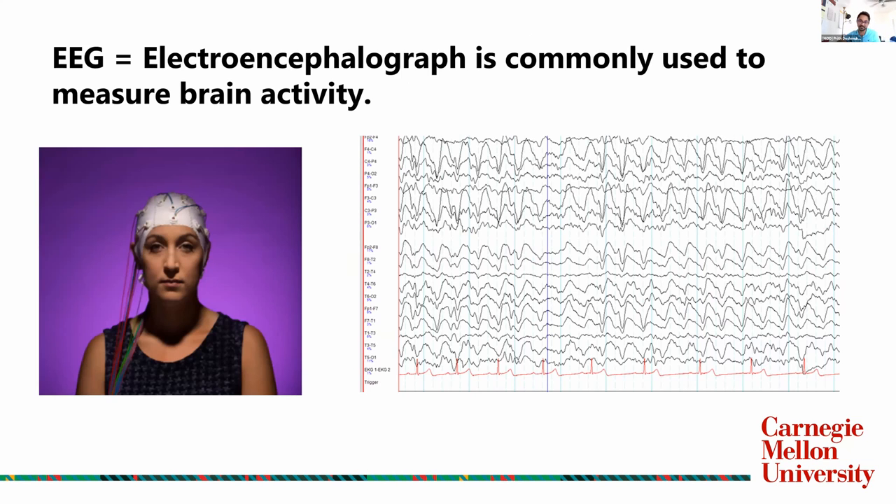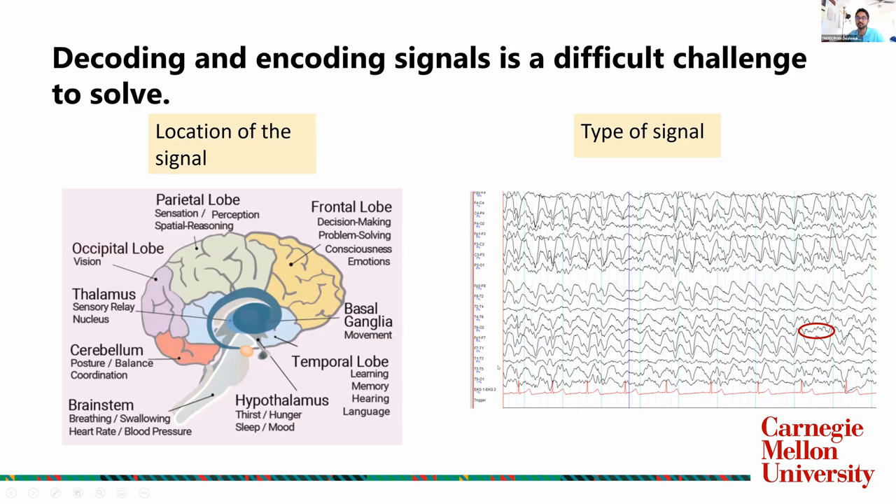You use EEGs — electroencephalographs — which are commonly used to measure brain activity. You see this lady wearing this helmet with different electrodes placed on it, and these are the signals coming from that helmet. It's really hard to tell what these signals mean. There's a big challenge to figure out what each signal means and what information it pertains. Location of the signal is important — if you put an electrode closer to the occipital lobe, we know that the signal coming from there is related to vision, meaning it's related to the light being sensed by your eyes. We need to find and relate patterns in these waves, along with location, to figure out what a signal means.